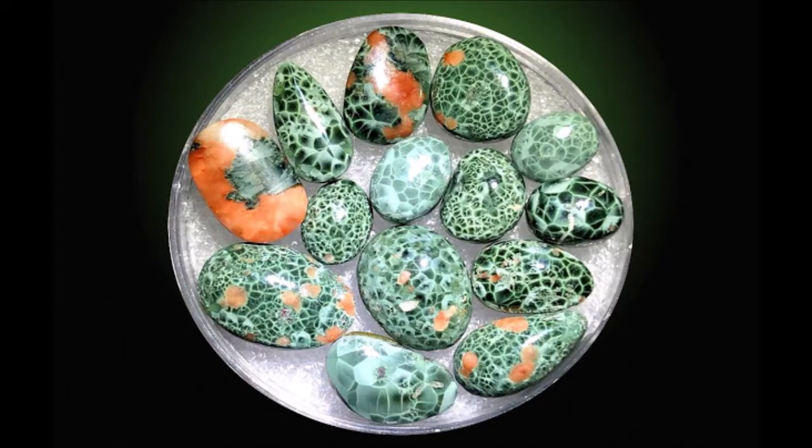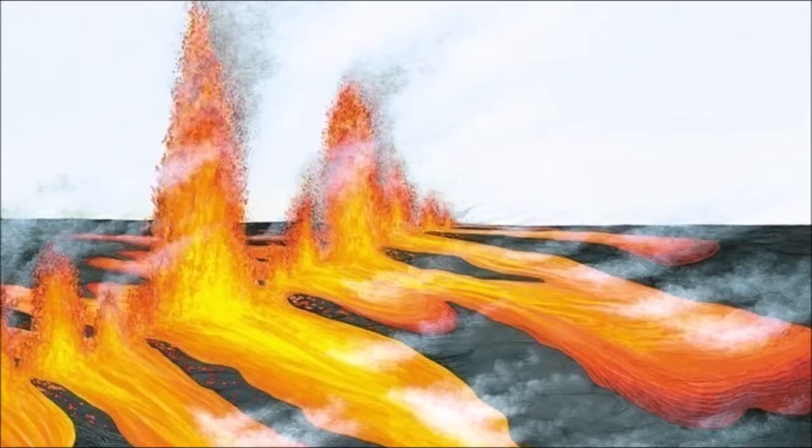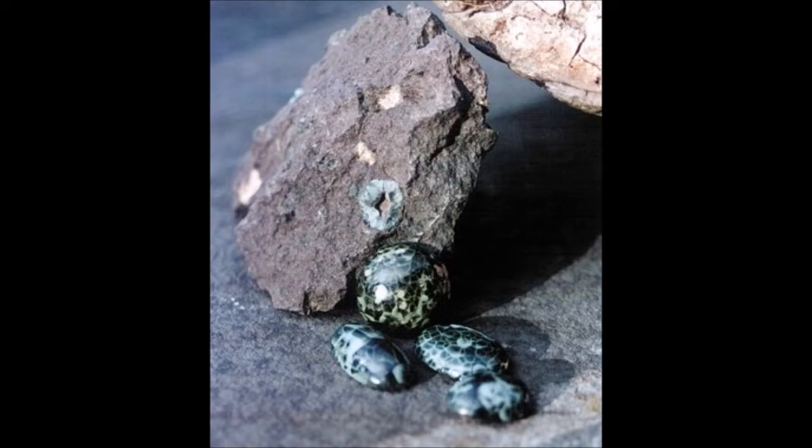No, not cholesterol. Chlorastrolite is a mineral that is formed in association with lava flows. The gem was formed after hot lava settled and hardened in an area located in what is now Michigan's Upper Peninsula about one billion years ago. When the water and wave action has worn away the basalt, which is volcanic rock, Chlorastrolite can be found as beach pebbles, generally greenish in color.